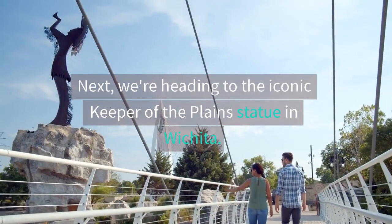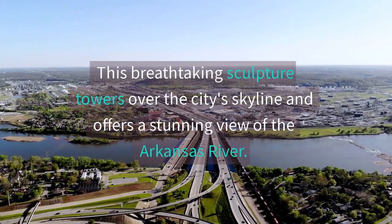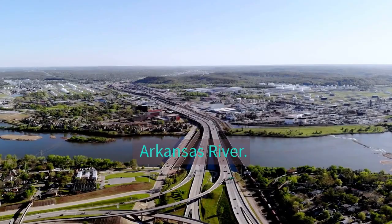Next, we're heading to the iconic Keeper of the Plains Statue in Wichita. This breathtaking sculpture towers over the city's skyline and offers a stunning view of the Arkansas River.